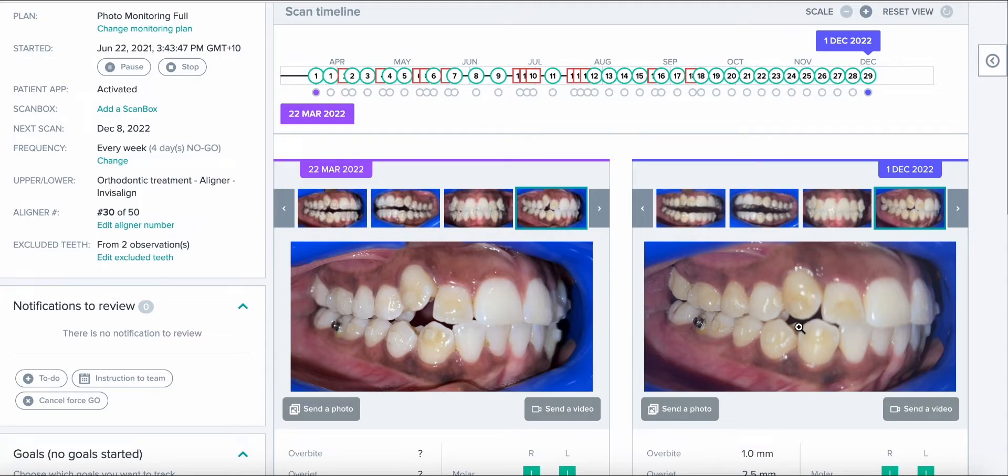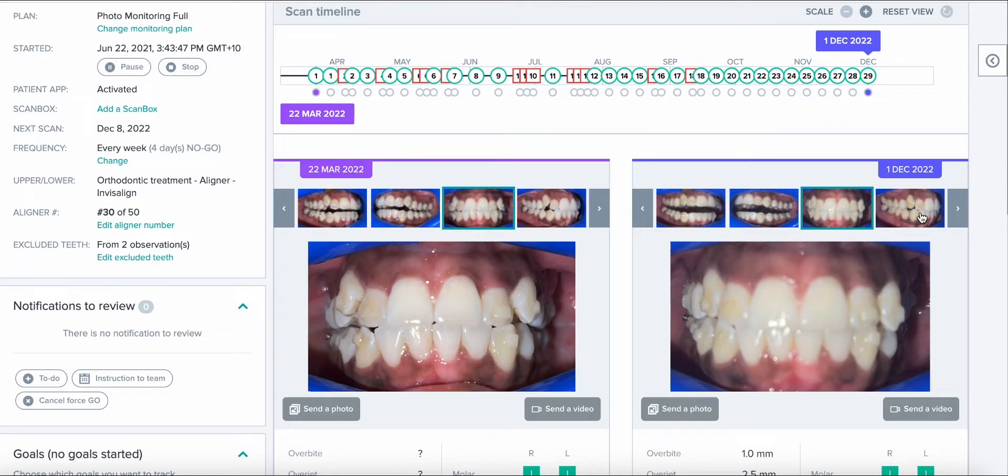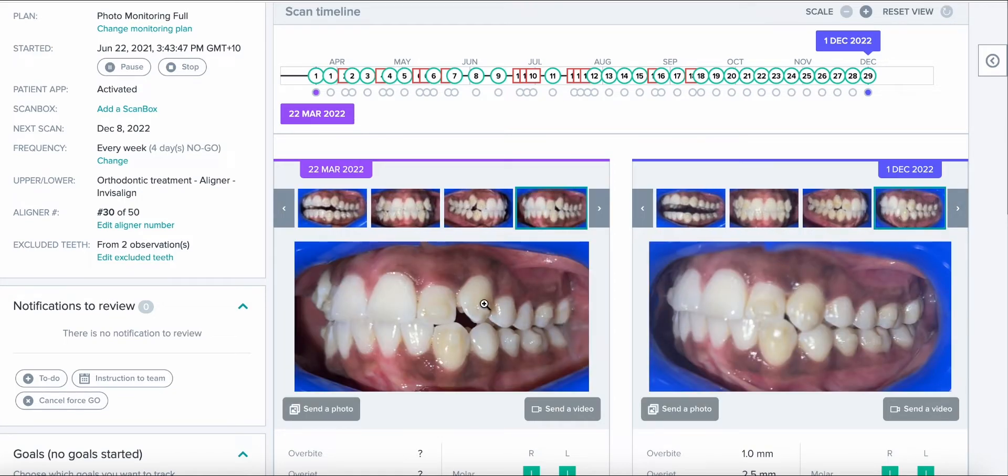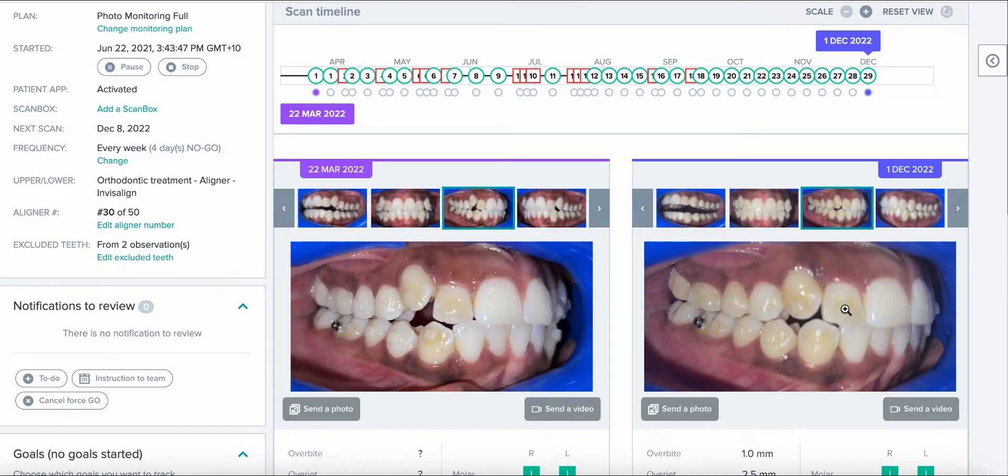The patient has probably stopped wearing Class 2 elastics at this stage because the midlines are now coincident. Now we have the final home stretch of bringing this tooth down. We also had a high canine on the other side, but that has come down beautifully in this set — 29 aligners in, it's come down quite nicely. We still have a really wide lateral incisor, so we will continue IPR slowly and gradually to avoid sensitivity, and continue some IPR on the lower to retract incisors slightly.